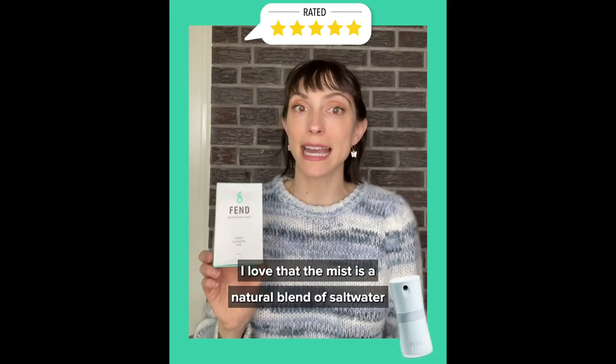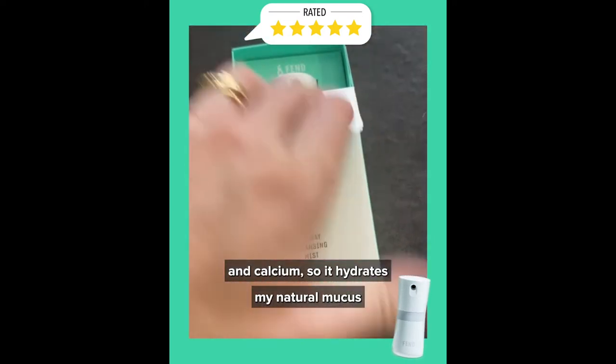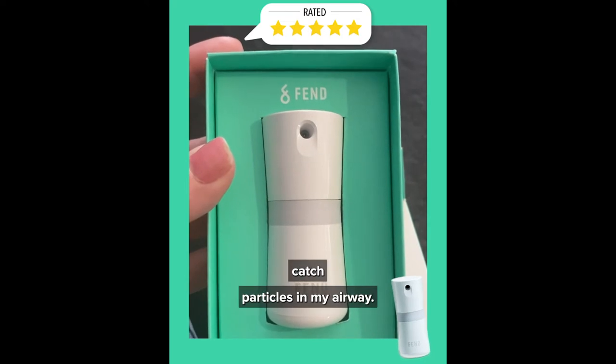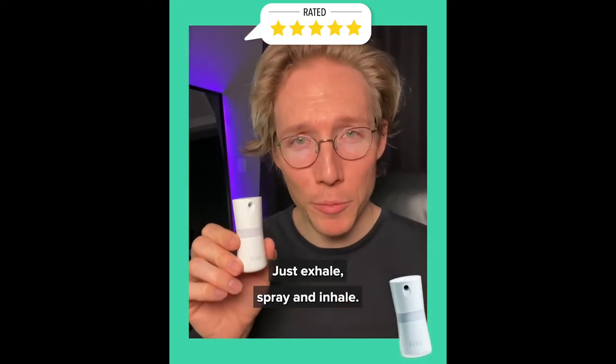I love that the mist is a natural blend of salt water and calcium, so it hydrates my natural mucus and makes it a lot easier for the mucus to catch particles in my airway. It's super easy to use — just exhale, spray, and inhale.